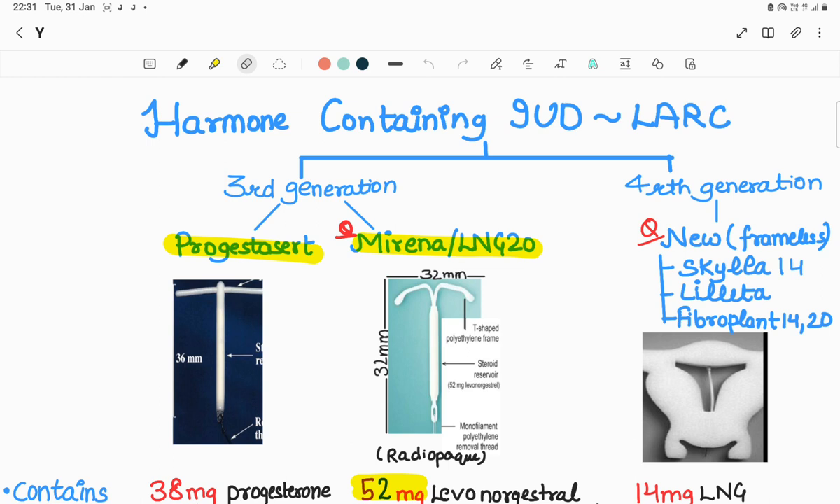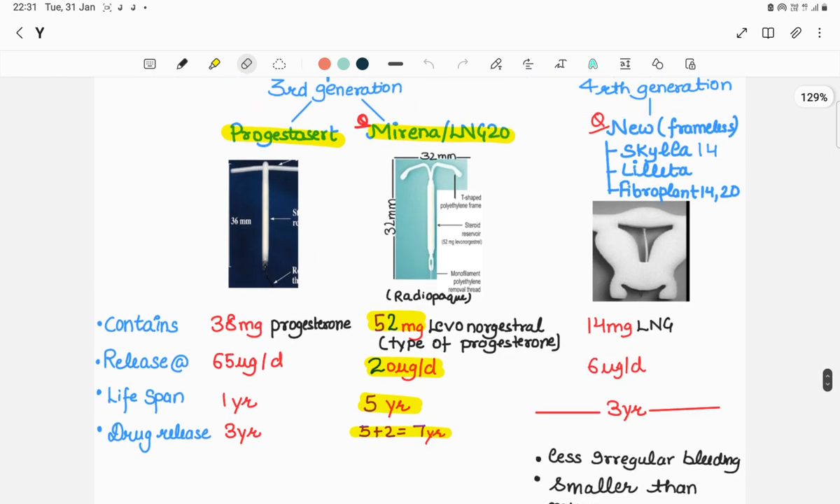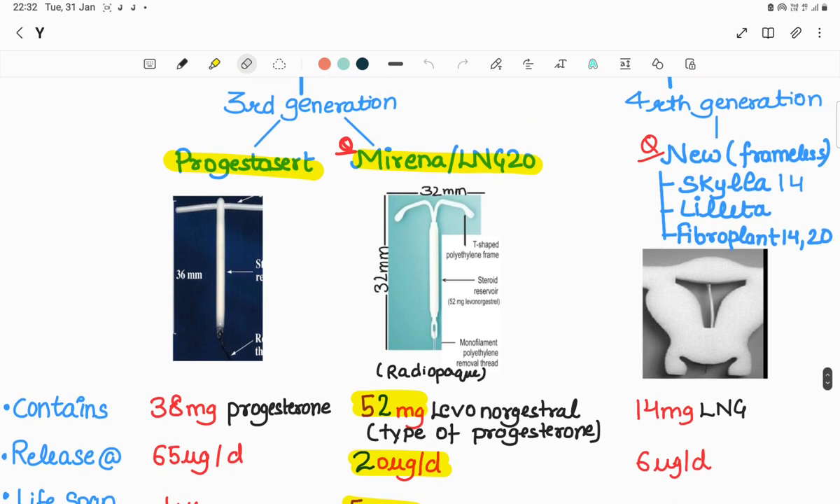Starting with hormone-containing intrauterine devices - as you know, these are long-acting reversible contraceptives, further divided into third and fourth generation. Third generation contains two devices. Number one is Progestasert, which contains 38 milligrams of progesterone, released at the rate of 65 micrograms per day, with a lifespan of one year and drug release till three years. Progestasert is not commonly used now.